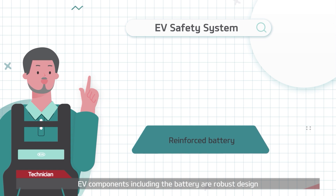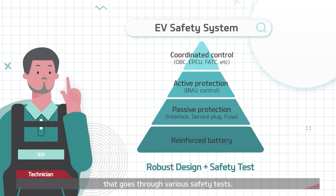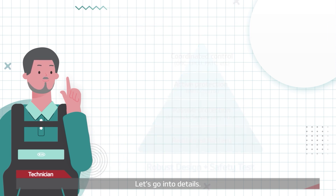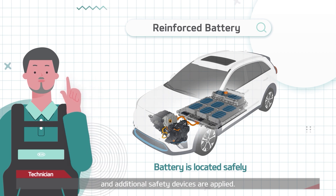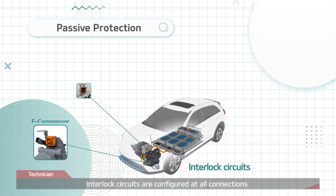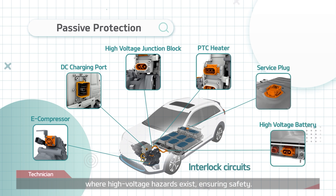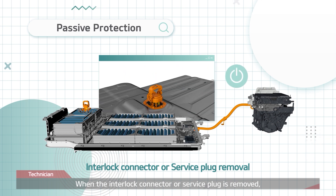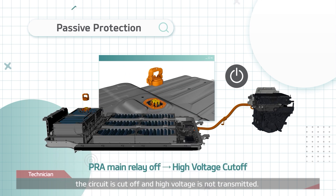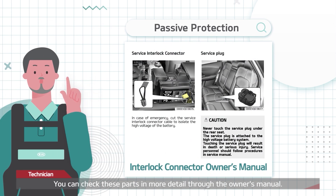EV components, including the battery, are robust designs that go through various safety tests. The battery is placed where it is less impacted by an accident, and additional safety devices are applied. One of them is the interlock circuit. Interlock circuits are configured at all connections where high voltage hazards exist, ensuring safety. When the interlock connector, or service plug, is removed, the circuit is cut off and high voltage is not transmitted. You can check these parts in more detail through the owner's manual.